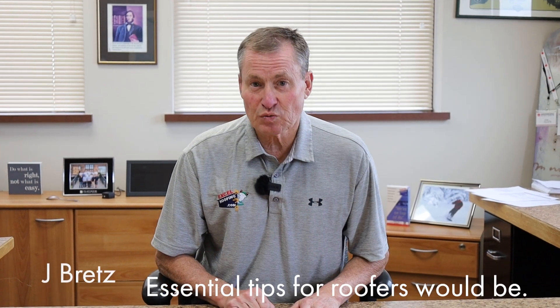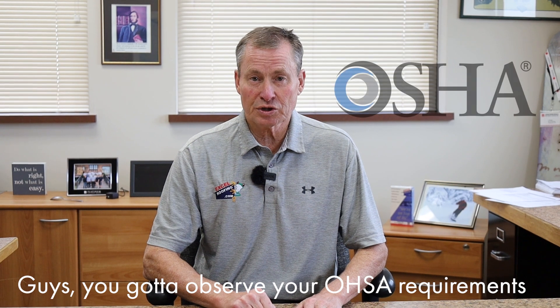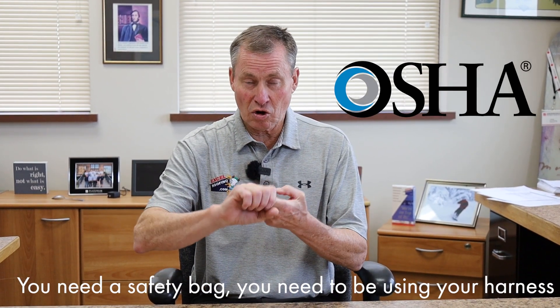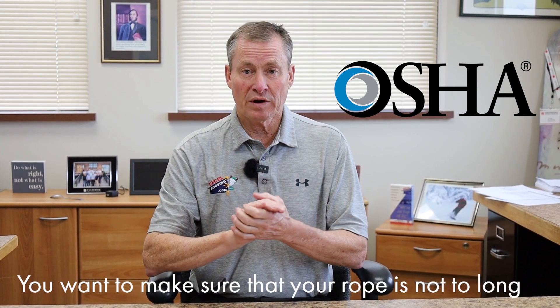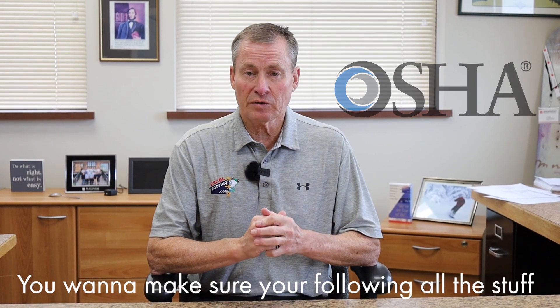Essential tips for roofers: guys, you have got to observe your OSHA requirements. You need a safety bag, you need to be using your harness, you need to be using that roof anchor — one person per roof anchor. You want to make sure that your rope is not too long. You want to make sure you're following all this stuff.